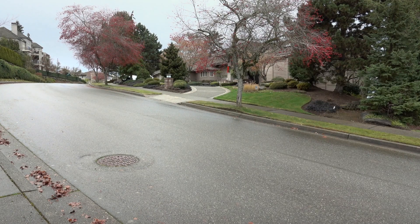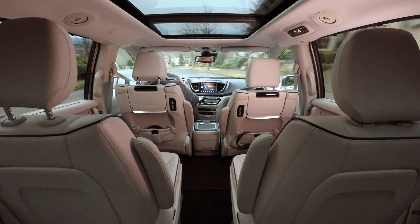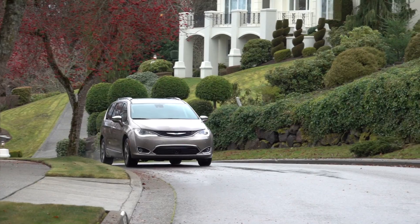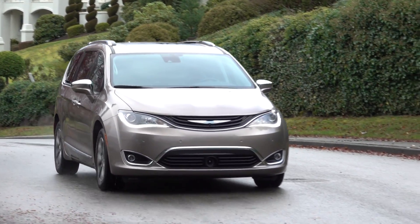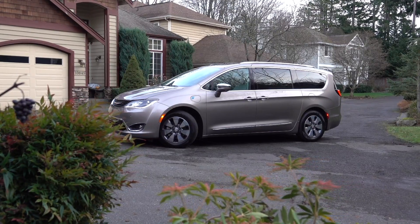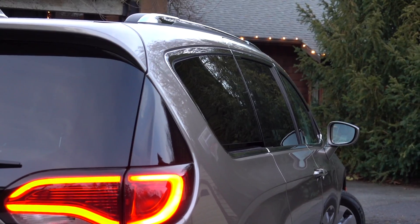Minivans. They're the vehicles that smart, self-assured parents pack their brood into because nothing makes life easier than these machines. Even if Chrysler can't figure out why otherwise intelligent people would shun vans, it's given them yet another reason to embrace the Pacifica. Not good looks, though this is stylish for the segment. I'm talking tech.